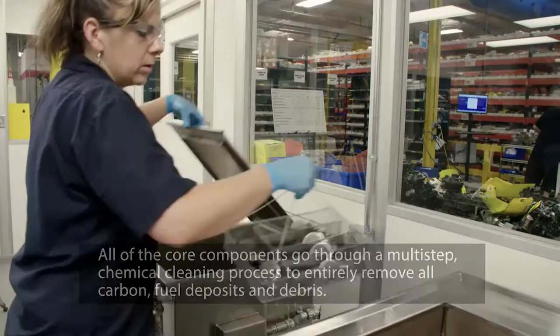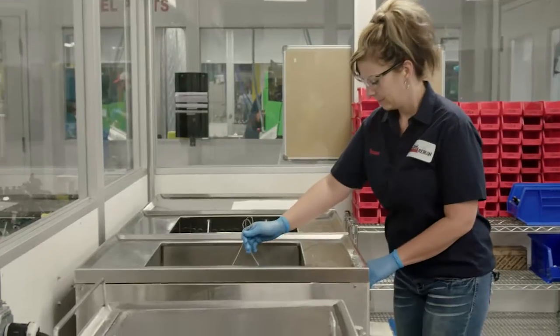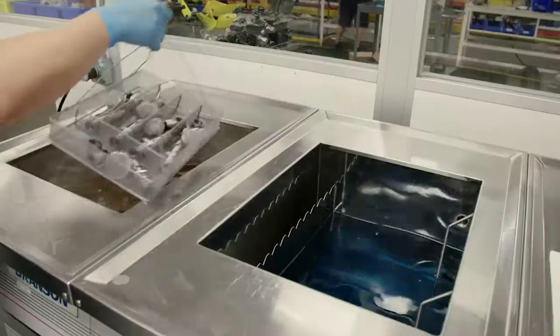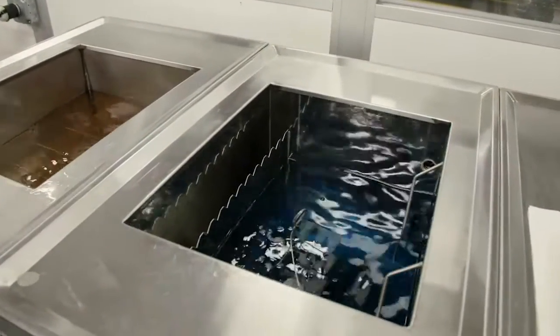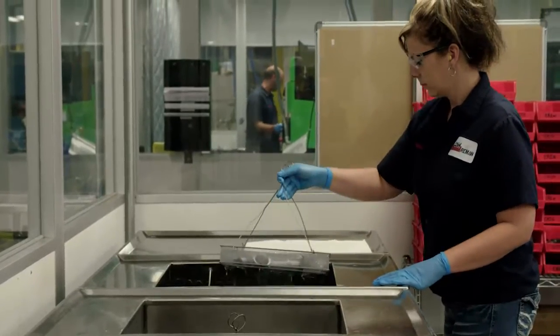This cleaning process includes ultrasonic washers that are able to loosen and remove debris from even the smallest fuel passageway. This is important because any contamination can affect the tight tolerances required on our fuel products.